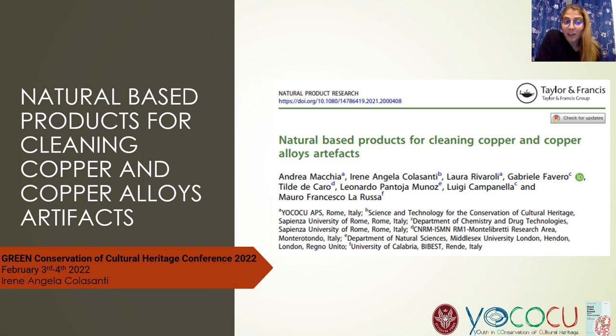Hello everyone, I'm Irene Cotasanti and I'm a student of Sapienza University of Rome. Today I will talk about my Bachelor's thesis that was focused on natural-based products for cleaning copper and copper alloy artifacts.